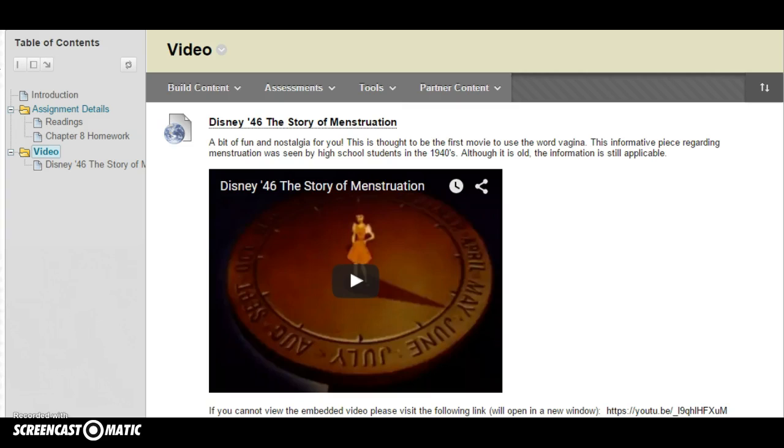The last thing for you this week is a video that Disney put out in 1946, actually called 'The Story of Menstruation.' It's thought to be the first movie that used the word vagina. It's an informative piece that was shown to high schoolers in the 1940s, and although it is antiquated, the information is still applicable to us today.